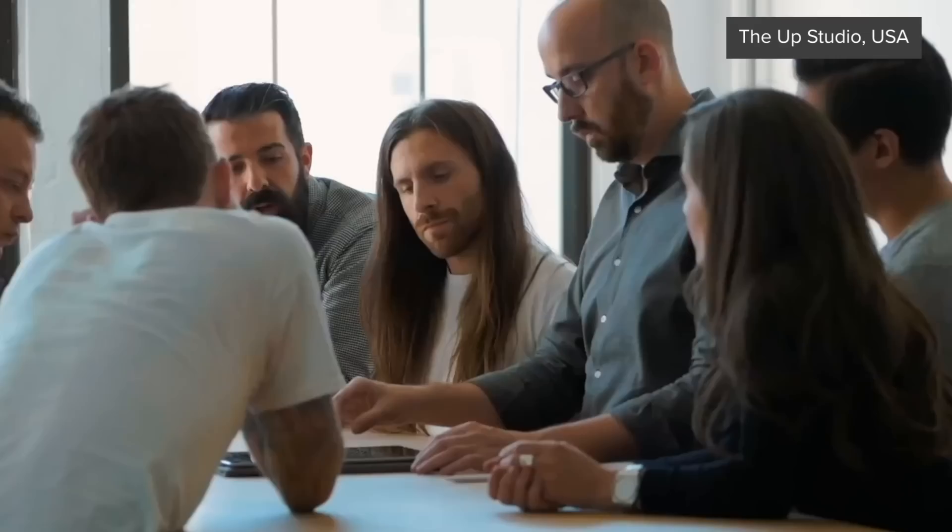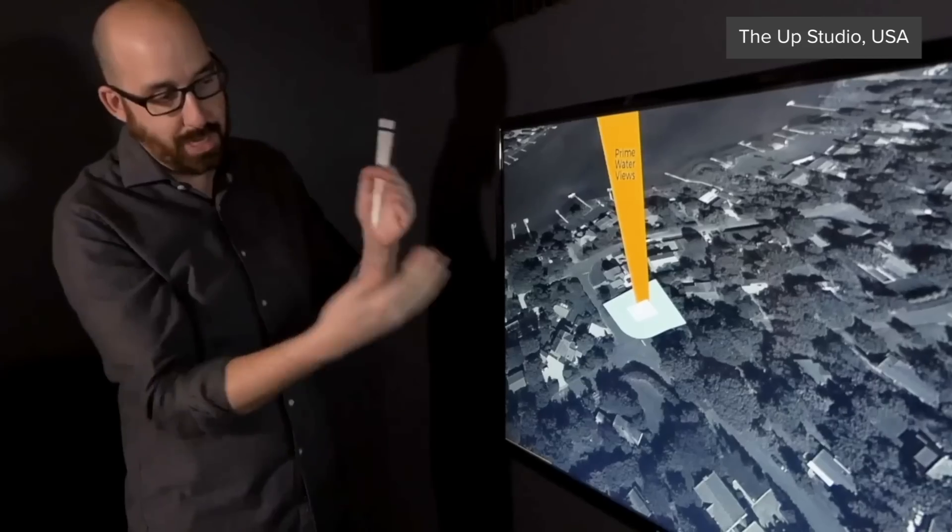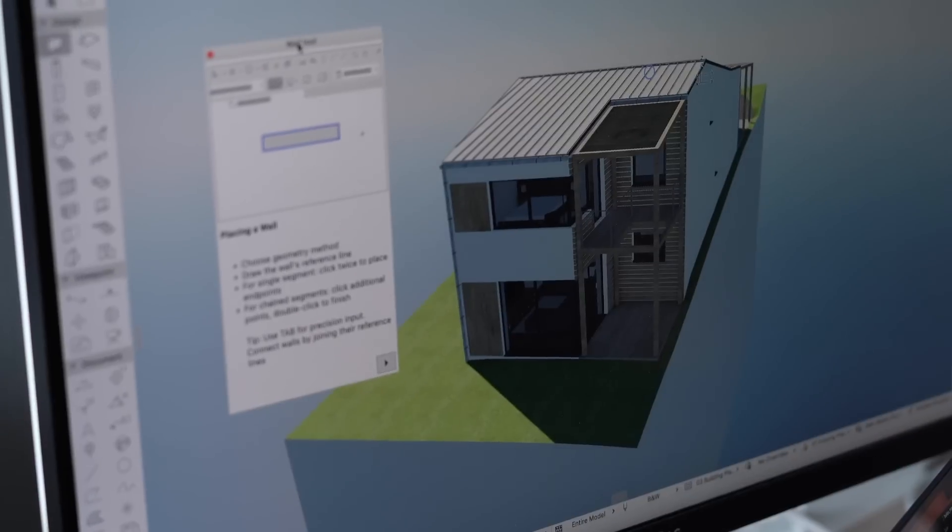As if you didn't have enough moving pieces to think about, winning new projects while managing growing client expectations and peer competition is getting increasingly challenging. At Graphisoft, we are constantly developing effective tools to help you keep up with the rapid pace of change. The bottom line is that compelling client presentation could be the best tool in your toolkit for efficiently driving the business.